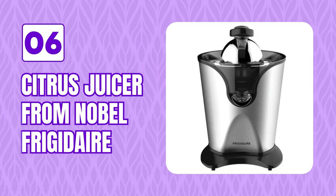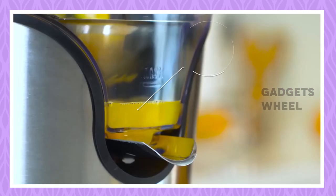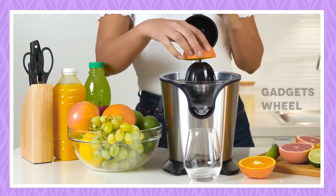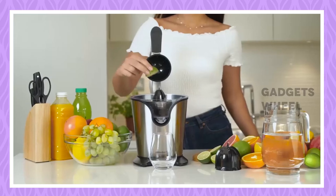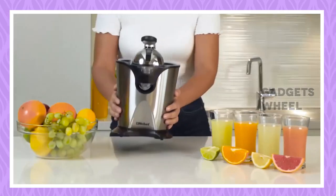Number 6: Citrus Juicer from Nobel Frigidaire. Fresh juices keep the vitality of your body, and having fresh juice is now easy with the Frigidaire Citrus Juicer. It has two dual juicer cones — the small reamer juices lemons or limes, while the bigger reamer juices oranges, grapefruits, or pomegranates. The cones nest for convenient storage. Enjoy pulp-free fruit juice through the stainless steel strainer, or add extra pulp for fiber and minerals. The Precision Pro drip-free metal spout locks in place, keeping juice in the easy-to-clean reservoir.